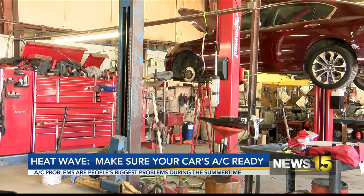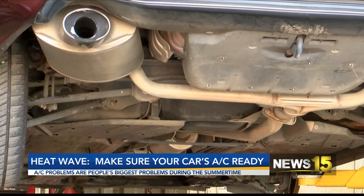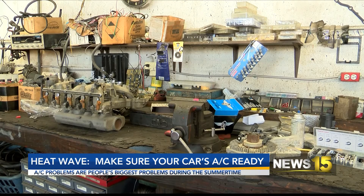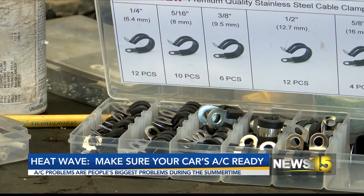Knowing how your AC system works can help you save a lot of money in the long run. It would help if you didn't hesitate to get it checked, as delaying could ruin your whole AC system. If you notice something not quite right and you go get it checked, it could be something as simple as a fuse or a bad electric fan, radiator fan, or condenser fan, which could be repaired relatively cheap. Whereas if you keep running it with those parts bad, you could damage your whole system.